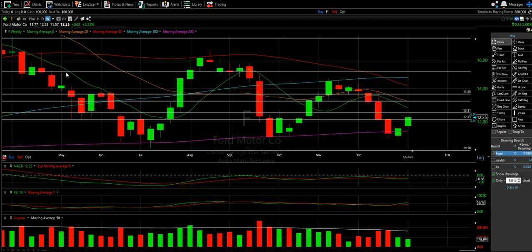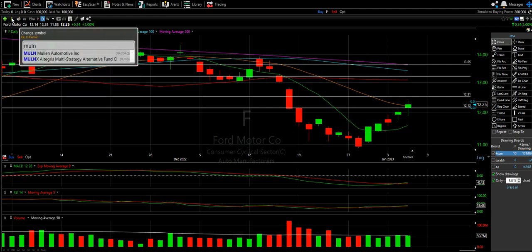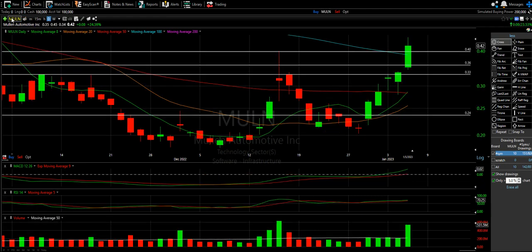We've already bounced on this three times — boom, boom, boom. Earnings needs to be good to take us up; otherwise bad earnings and we're losing the 200. But the daily is actually stacking up really nicely. Hopefully we're going to get a red gap fill right there. Ford is nice. Mullen's been the story, but Ford makes me a little happier than Mullen.